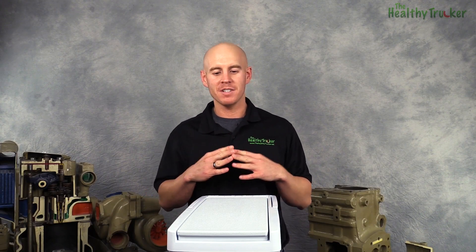Head on over to the Healthy Trucker website to see what some other drivers had to say about the Cooltron cooler and to get the complete buyer's guide with all the pros and cons.